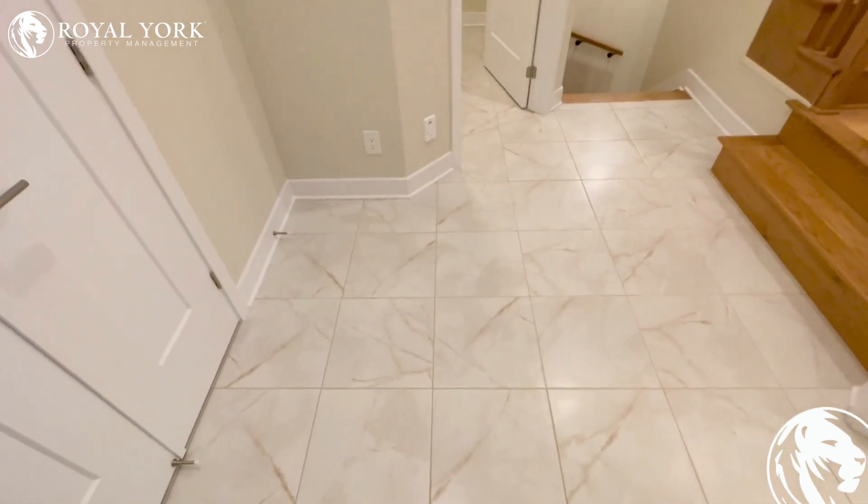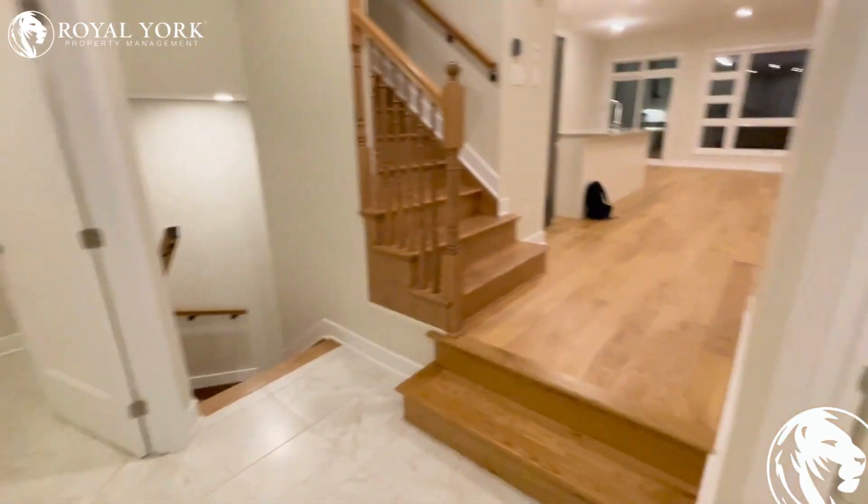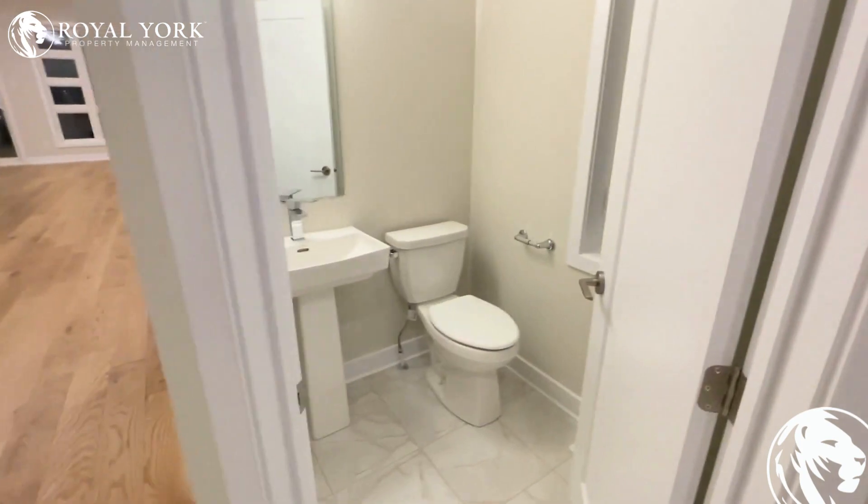Hi and welcome to 827 Solarium Avenue, Ottawa, Ontario. This beautiful four-bedroom, 3.5-bathroom house is available for rent.